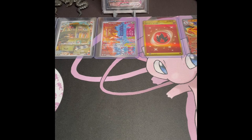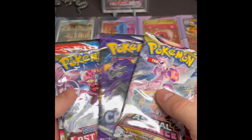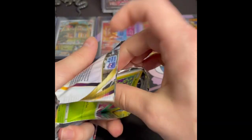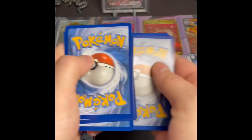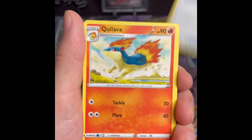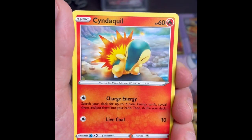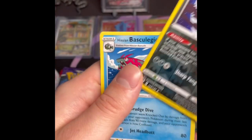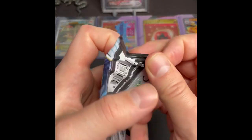Moving on — we still have Chilling Reign, Lost Origin, Astral Radiance, and Battle Styles. I think we'll save Battle Styles for last. Pretty cool to get an alternate art out of this Astral set — the only one I've gotten from here is the Beedrill, or maybe the Unown — unless that's from Lost Origin; I can't remember. I have pulled both of those at different times. Cyndaquil, Hisuian Qwilfish, Sneasel, and a Basculegion non-holo.